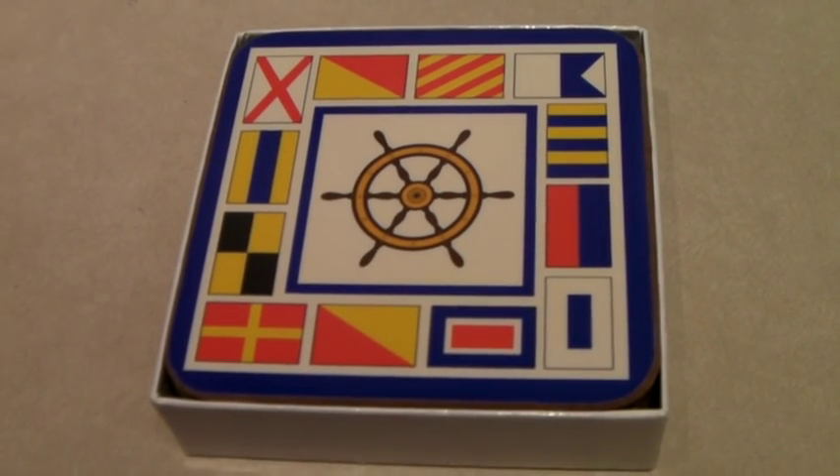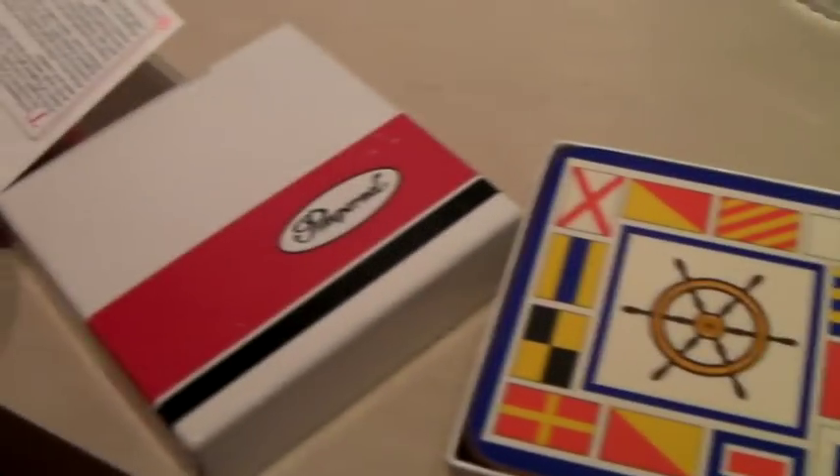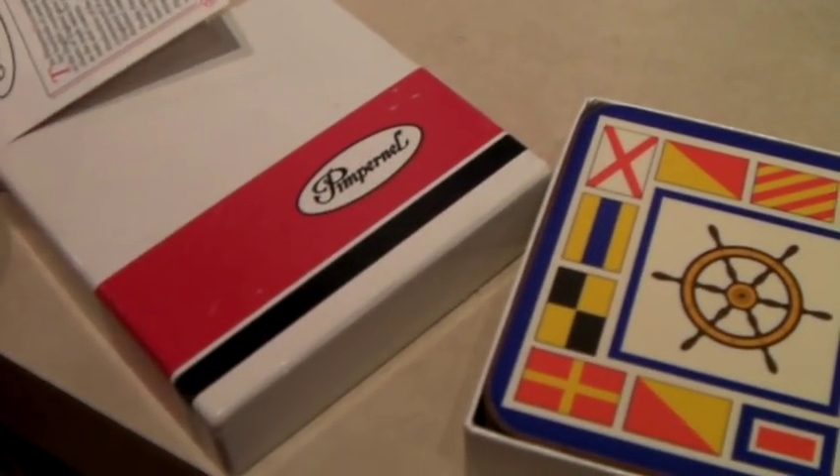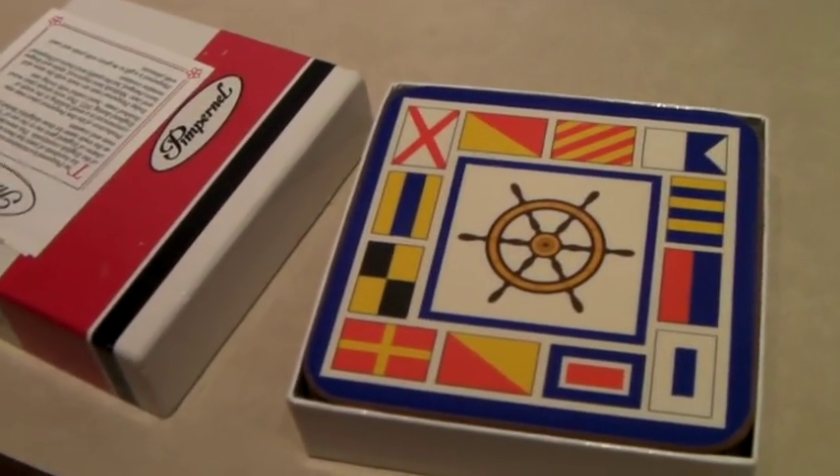These are a set of six nautical-themed coasters in the original box. The brand is Pimpernel. And they sold for $36.99.